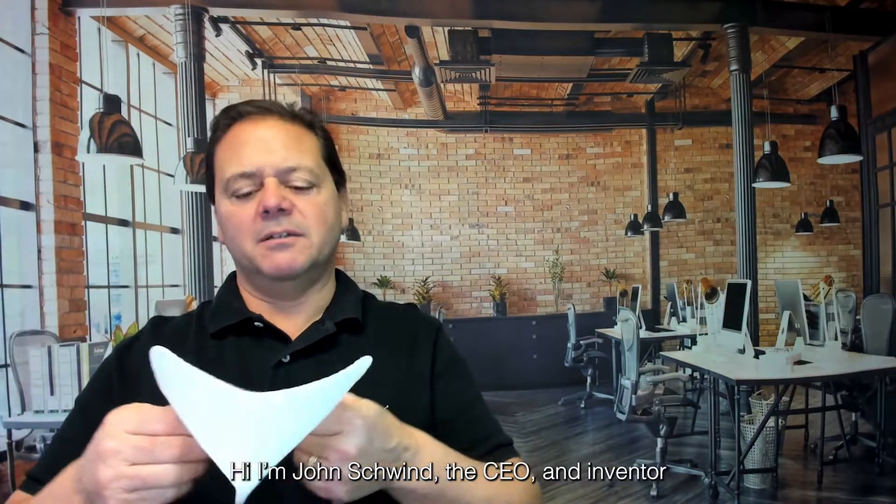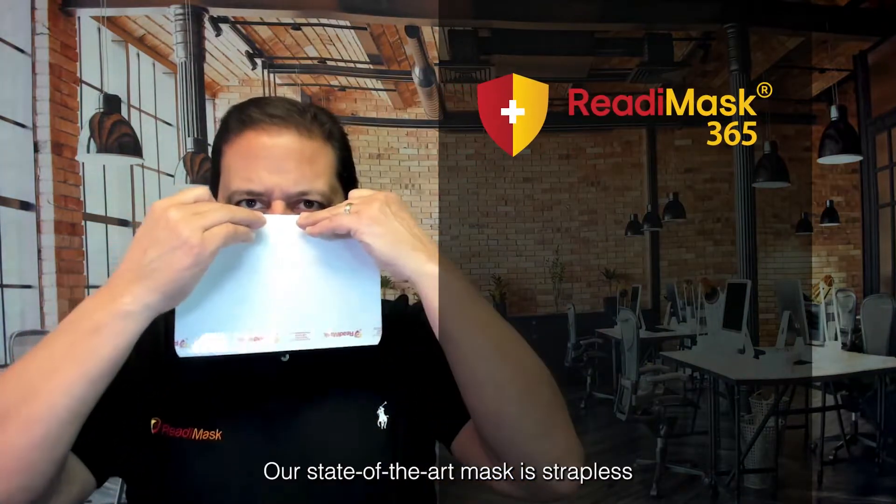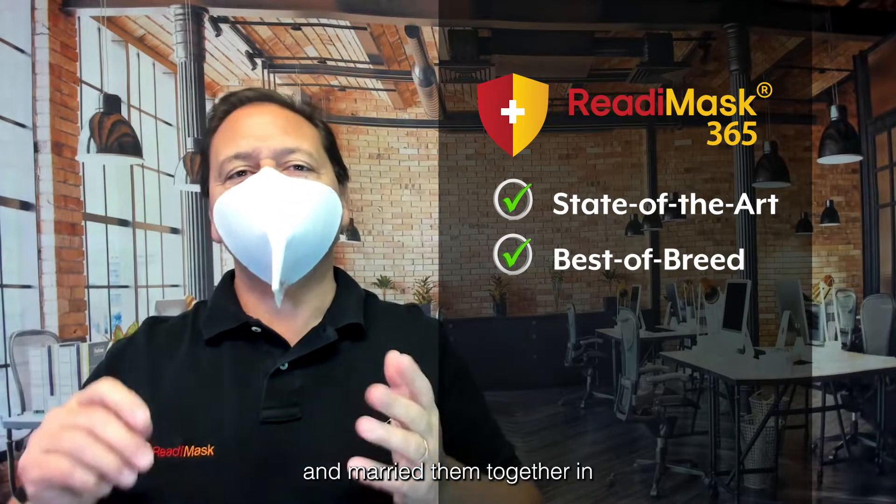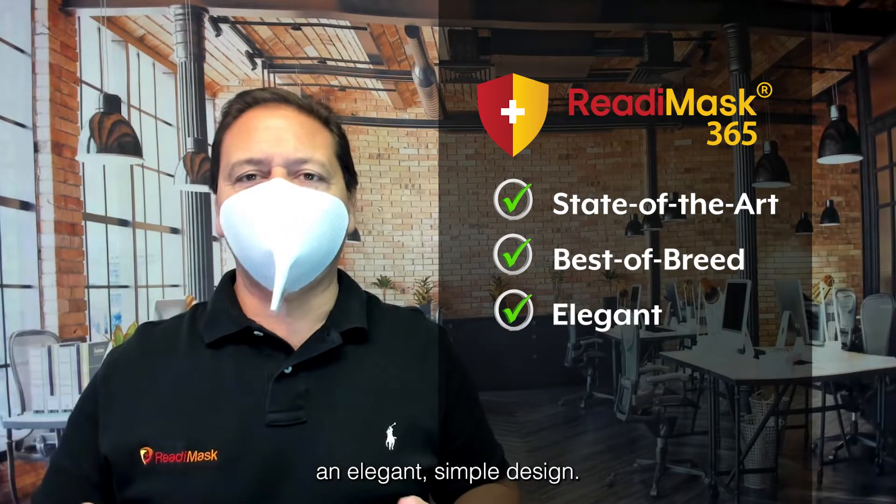Hi, I'm John Schwind, CEO and inventor of the ReadyMask 365. Our state-of-the-art mask is strapless. We took best-of-breed components and married them together in an elegant, simple design.